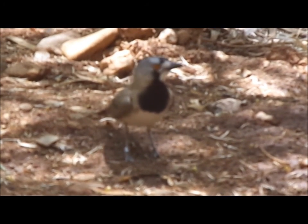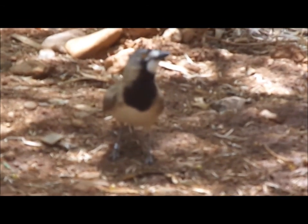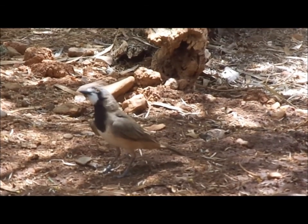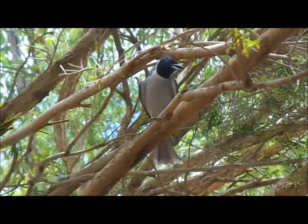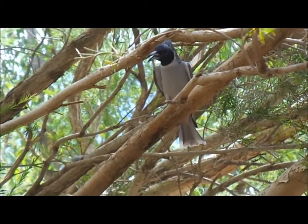The female is grey all down her front — she doesn't have that black and white on the chest, and she doesn't have the bright orange eye either. So if you're in this aviary you might get the chance to see these birds collecting nesting material or incubating eggs. These sorts of aviaries provide lots of cover for birds to breed.